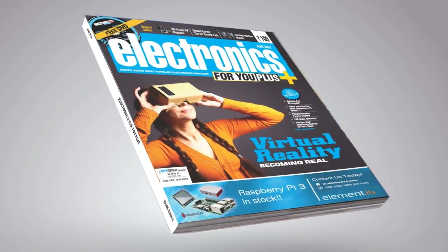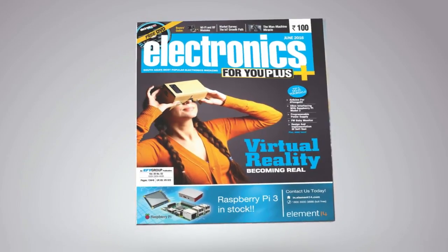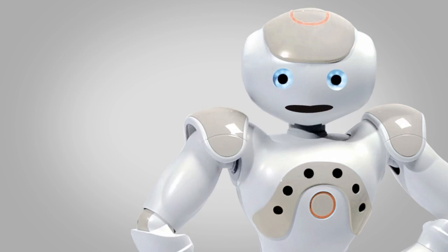Introducing Electronics for You's 2016 edition. It's not a digital book or an e-book, it's EFY book.